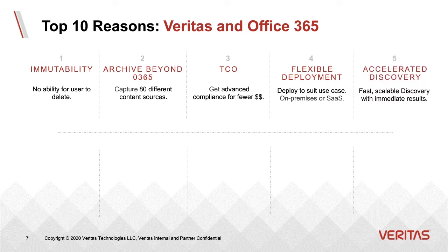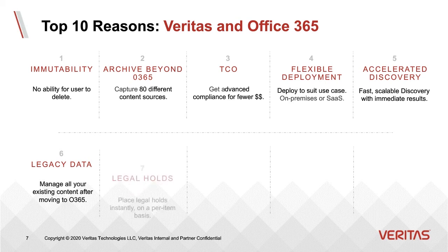We provide accelerated discovery. By capturing all of your content into the archive, indexing it, and classifying it, you can find what you're looking for very quickly, scale to thousands of items, and don't need to do a separate collection. If you've been using Enterprise Vault for years, you can manage existing data by continuing to archive to Office 365 and leveraging your existing archives, maintaining the same discovery and supervision experience. You can provide legal holds very quickly — content is already indexed and classified, so you can filter relevant content and place a legal hold on a per-item basis without putting the entire mailbox on hold.